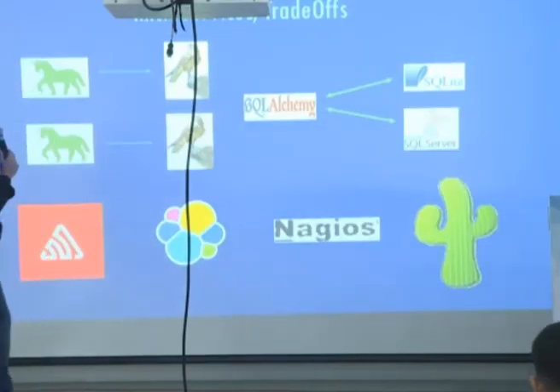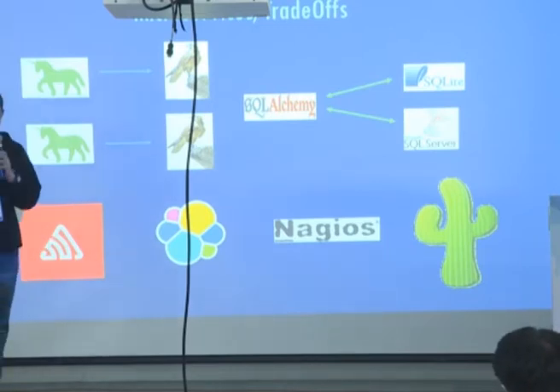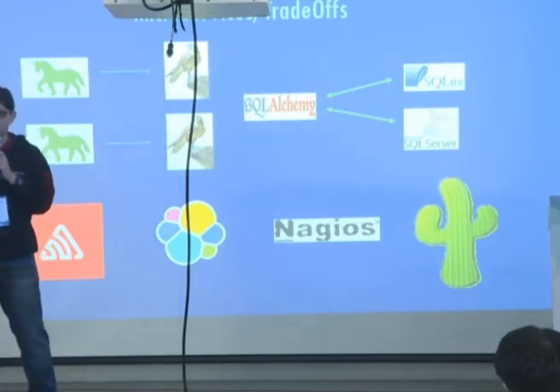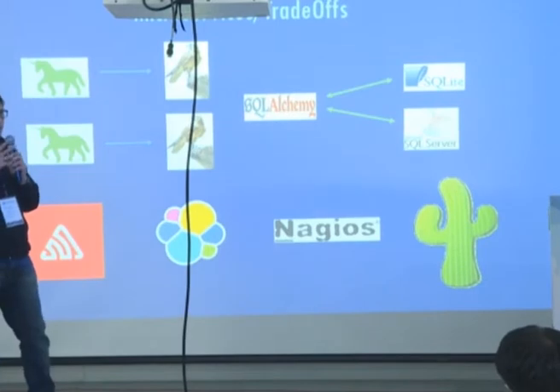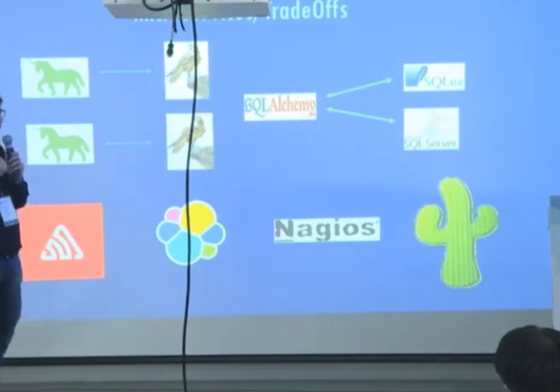So, microservices — what does microservices really mean? In a microservices world, each business functionality becomes its own independent service. These services expose a set of well-defined REST APIs to the external world, and the services communicate with each other through these REST APIs.